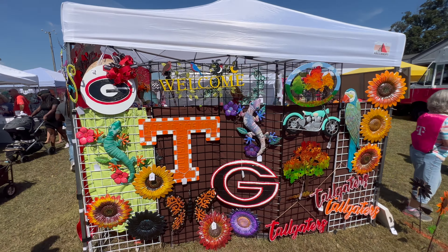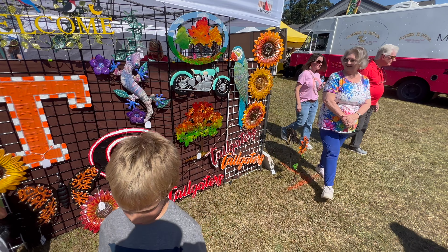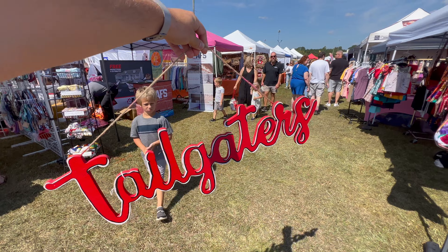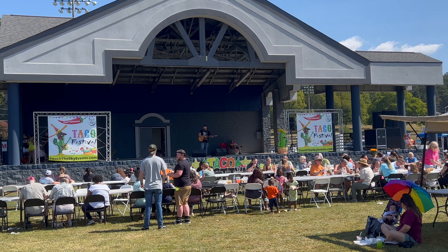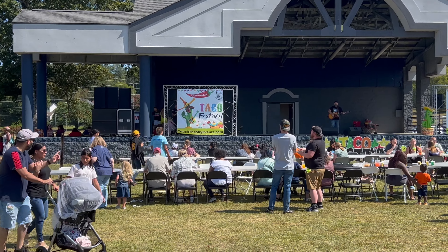Lots of signs, like Tennessee, Georgia — those are some cool tailgate signs. I just bought a Georgia tailgate sign for $5 — that was an awesome deal. They also have some live music for while you eat. Pretty neat how they have the tables set up out here.